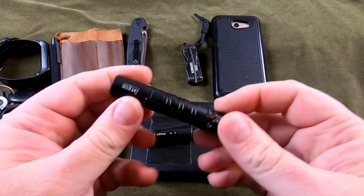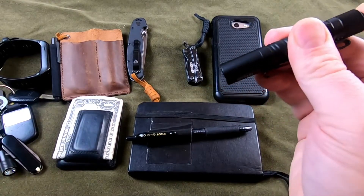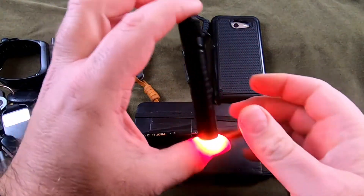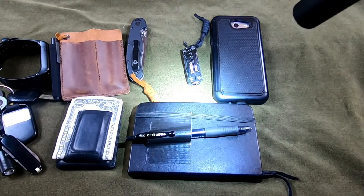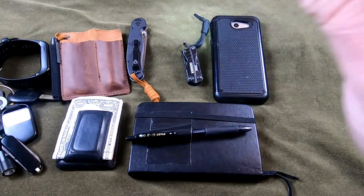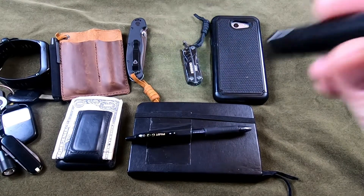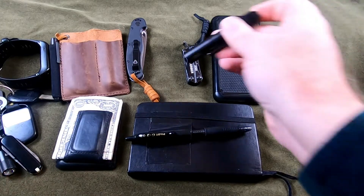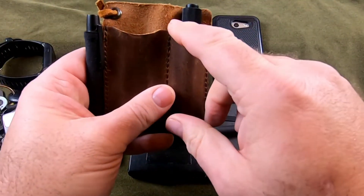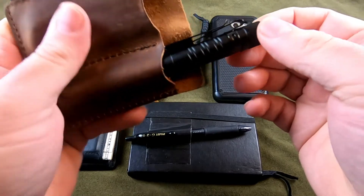Next up is an Olight i3T EOS — it's a nice triple-A little flashlight. It's not very big but pretty bright. It's got a couple of modes: high and moonbeam, which is actually pretty bright by itself — I've used it going outside in the dark and you can see where you're going. I keep this clipped in the pocket organizer. I don't like how the hat-brim clip sticks out in my pocket.